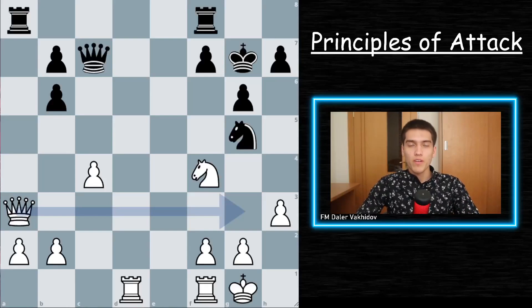Hello guys, in this video we're going to talk about seven principles of attacking in chess. Let's get started.